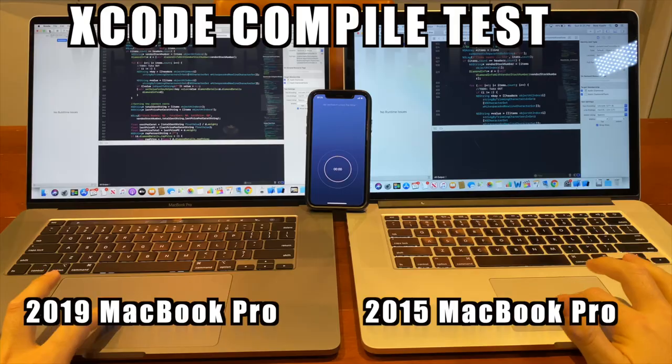The second test is the Xcode compile. I'm using this formidable machine for programming iPhone applications. Let's check out the compile speed on my 2015 — it's taking forever. It's just unbearable.